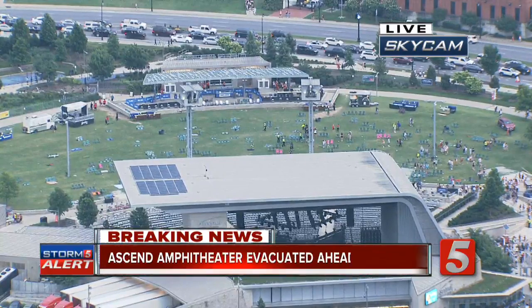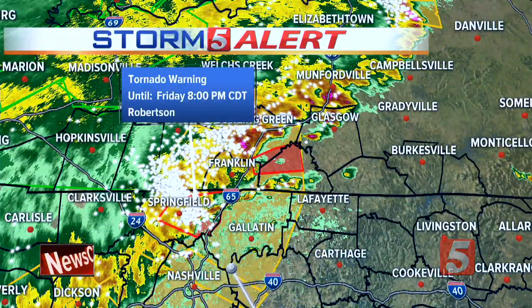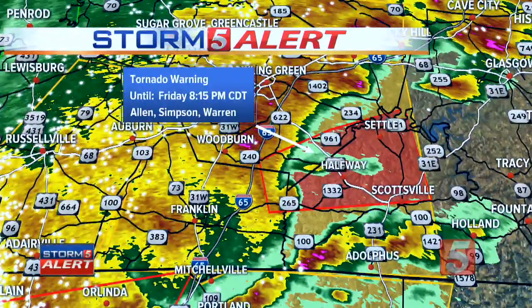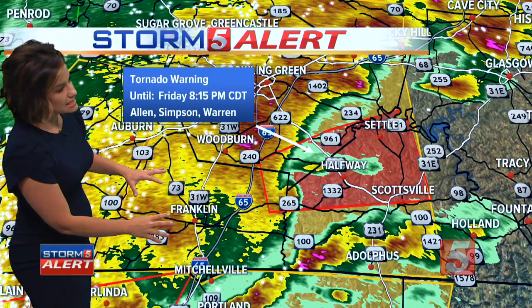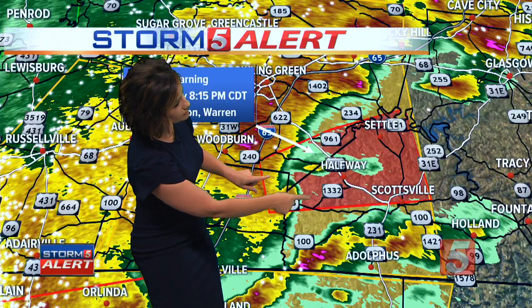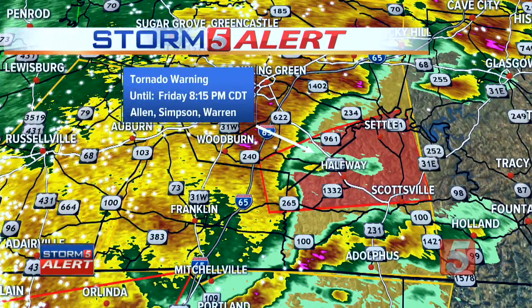Unfortunately, there is another tornado warning just issued by the National Weather Service. This is again on the Kentucky side — in effect for Allen, Simpson, and Warren County until 8:15. It's the notches on the northern part of Allen County. Also, folks in Robertson County, you remain under a tornado warning until 8 o'clock. Looking at this newest warning — there is a real clear notch on the northeastern side of Simpson County. So if you are in Franklin, it's torrential rain and 60 to 70 mile per hour winds — incredibly dangerous. The rotation concern is now beginning to cross over into Allen County, right near Highway 265 headed towards halfway — that is the biggest concern for rotation with this new tornado warning in effect until 8:15.